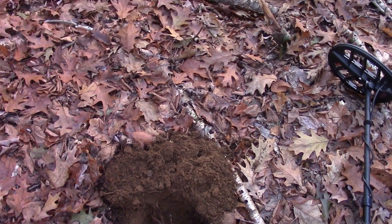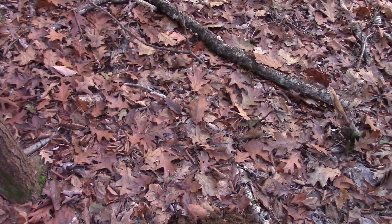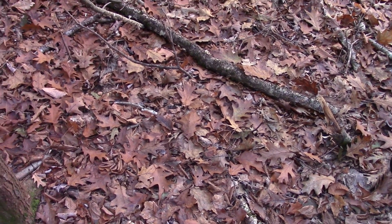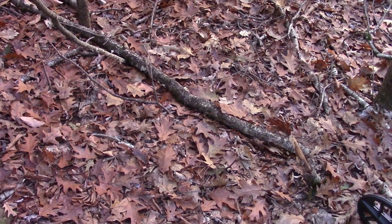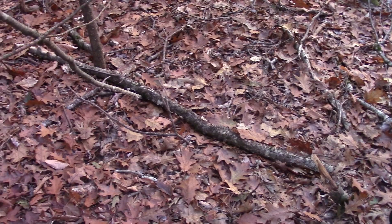Hey, good afternoon everyone. I am back out detecting today, which is actually the 16th I believe. It's a warm day. I told you yesterday I'm going to try to get out these last couple days, just even if it's just for a little bit.